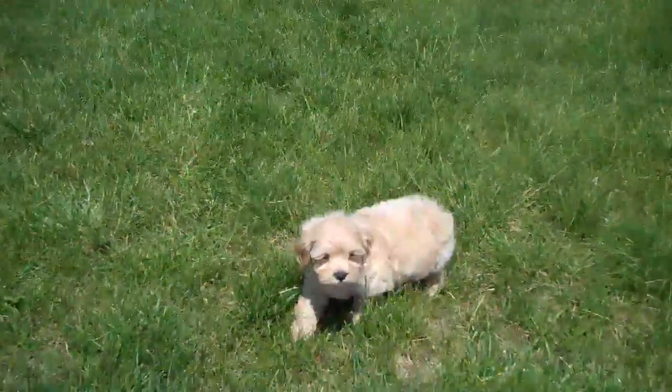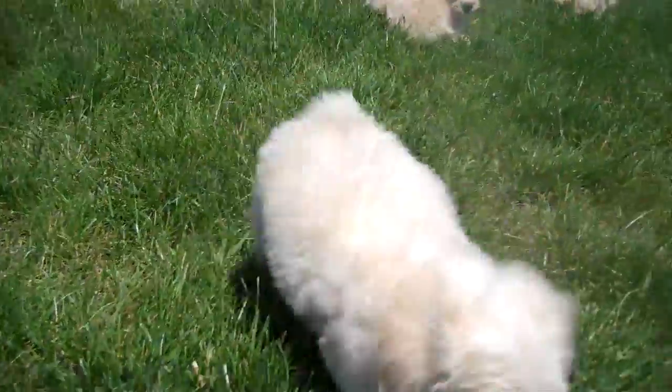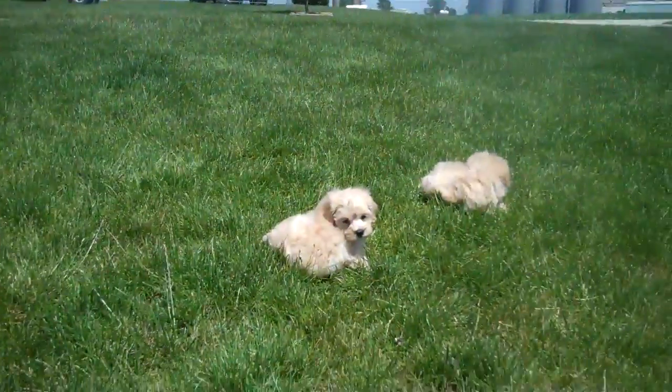It's hard to get a video of these little guys. Number two. Number six. Number four.